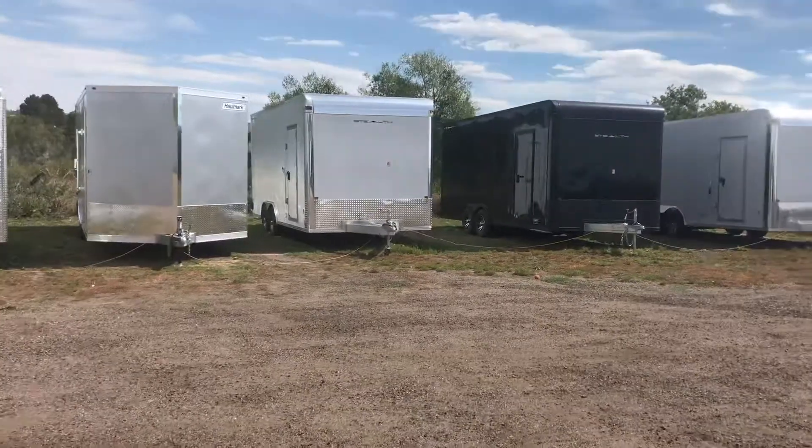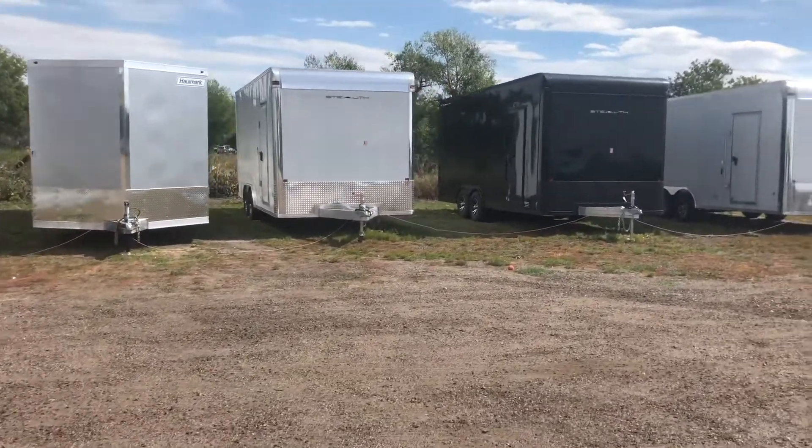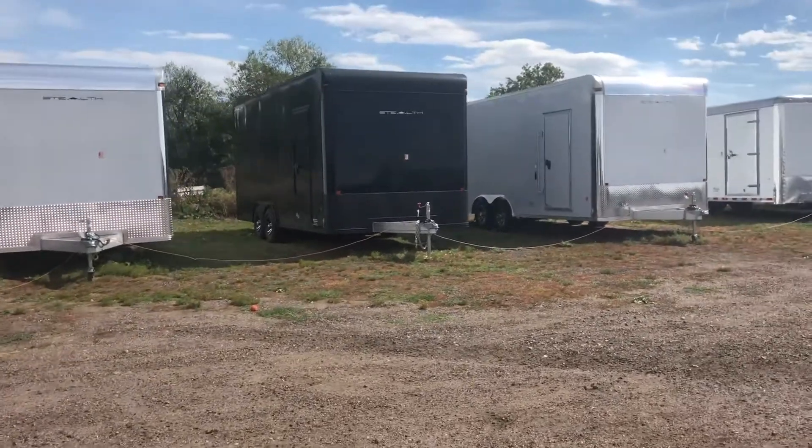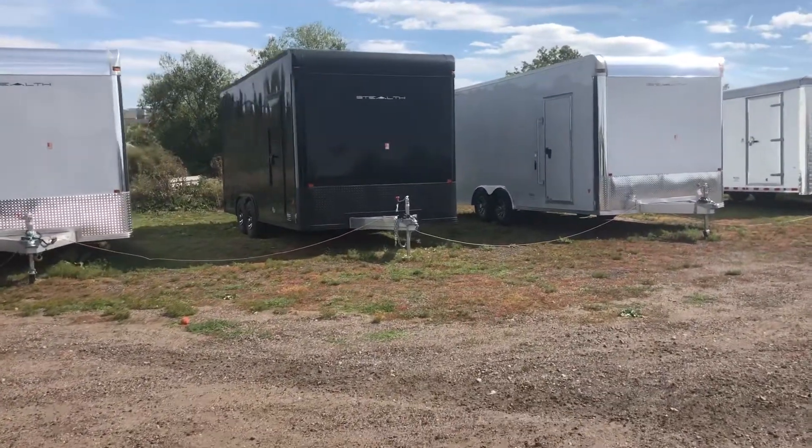We are carrying both aluminum and steel, so if you're weight conscious — towing behind a Class A or just want to cut weight and tow a little bit more — we have an amazing selection in stock.